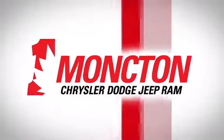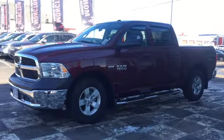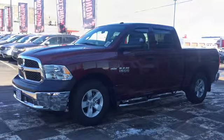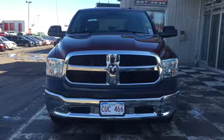Moncton Chrysler Superstore is loaded up with top-notch pickup trucks for you hard-working folks, and today we're taking a look at the 2017 Dodge Ram 1500 ST. The front end features a chrome bumper and chrome bars around that black grille, there's halogen quad headlamps, and that chrome ram's head badge makes the perfect centerpiece.